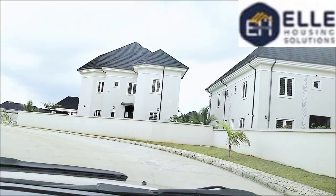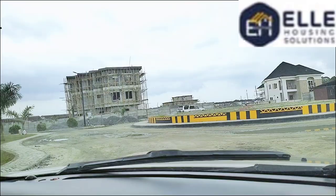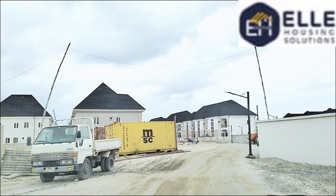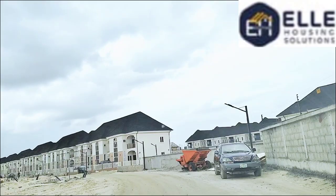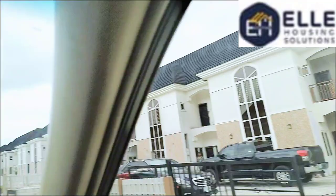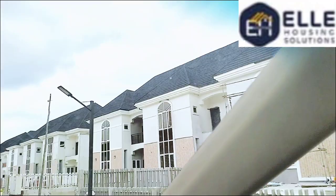Here is the estate roundabout, where we are going to have a water fountain. You can see the road is not fully tarred yet because of the Phase Two and Three construction still ongoing, but everything in Phase One is already done and what was done in Phase One is being replicated in Phase Two and Three. You can see the level of work that has been done. We are working tirelessly to make sure your next home is delivered to you on time.